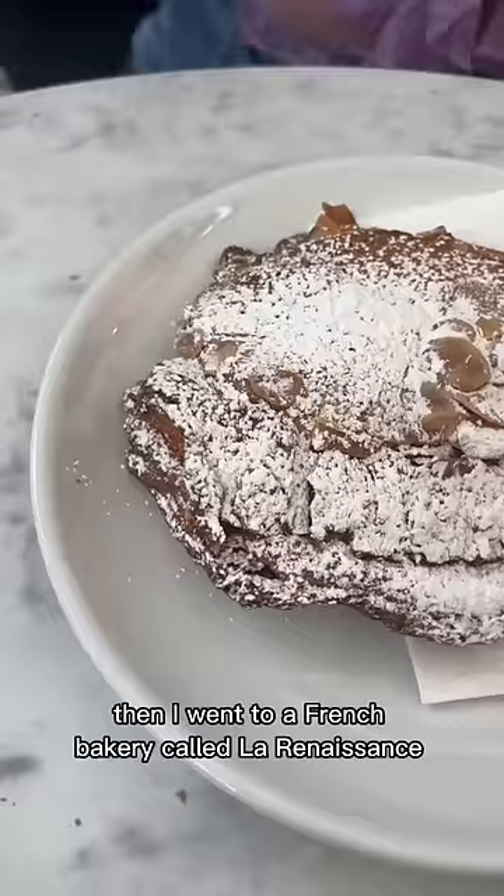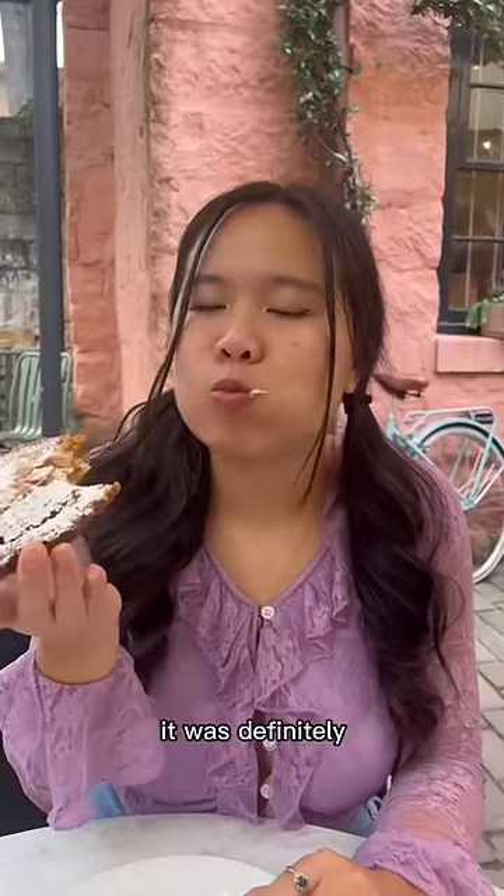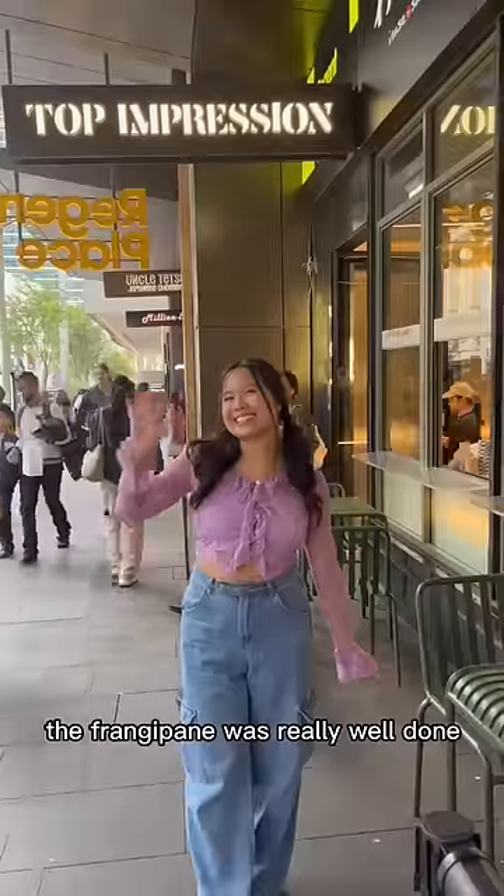I went to a French bakery called La Renaissance and had an almond croissant for $6.70. It was definitely one of the best almond croissants I've had in Australia — the frangipane was really well done.